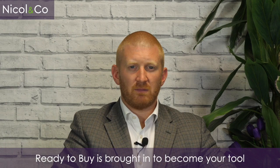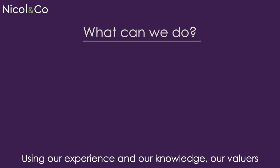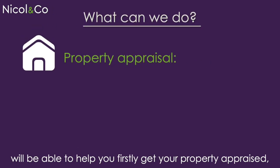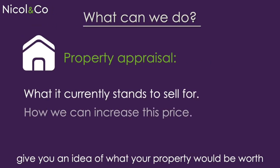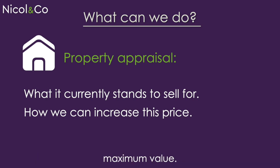Ready to Buy is brought in to become your tool to help you find the next property. Using our experience and our knowledge, our valuers will be able to help you firstly get your property appraised to give you an idea of what it would be worth on the open market and any improvements to achieve maximum value.